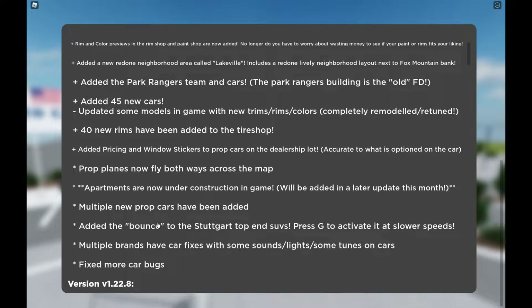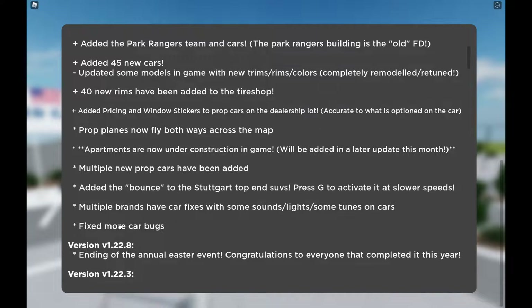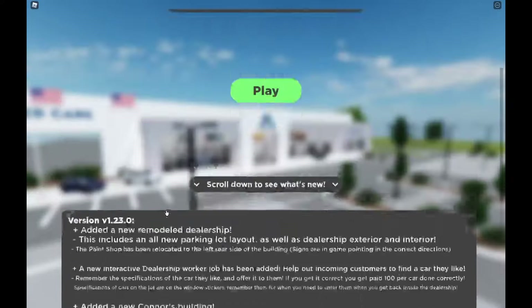Multiple new prop cars have been added. They added the bounce to the Stuttgart top-end SUVs — press G to activate it at slower speeds. Multiple brands have car fixes with some sound, lights, and tune adjustments, and more car bugs have been fixed.